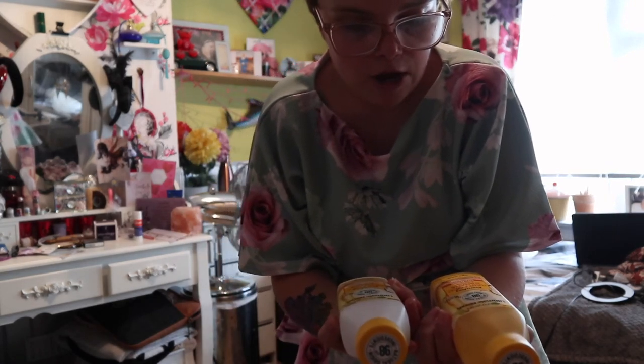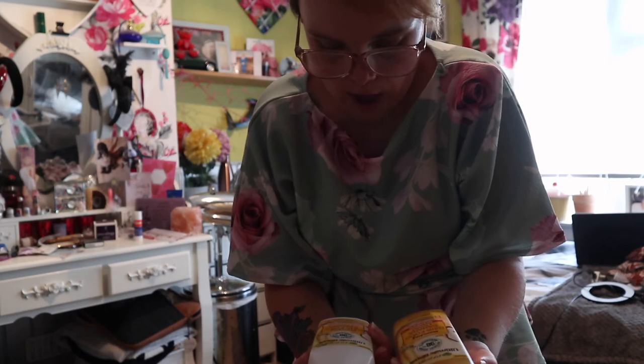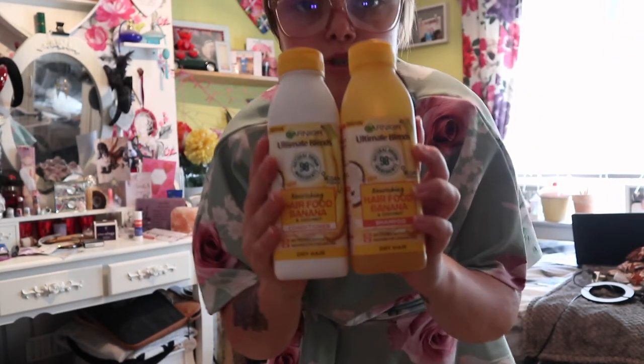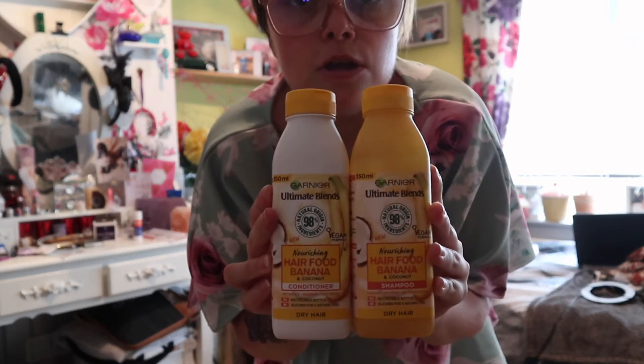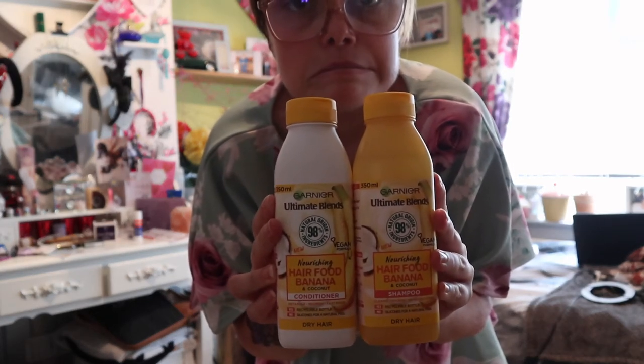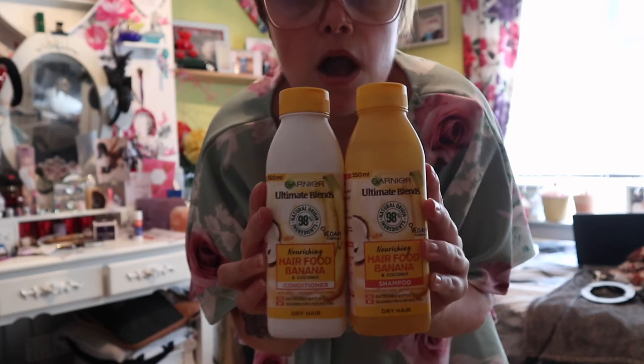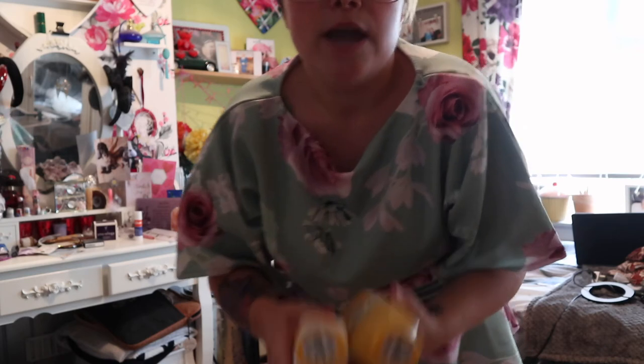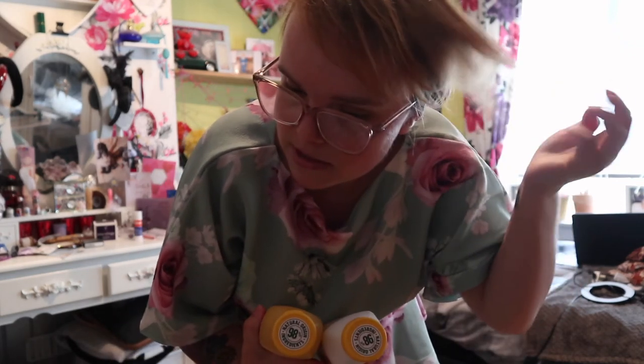The last thing I picked up - it looks a bit like coffee, not gonna lie - is the Garnier Ultra Blends hair food. I got them in banana and coconut, just the conditioner and shampoo to try. This is for dry hair. My hair's not dry but sometimes it gets a bit dry on the ends, so I thought I'd give it a go.